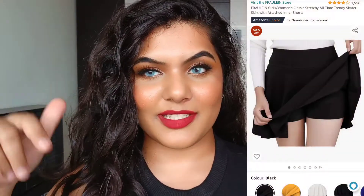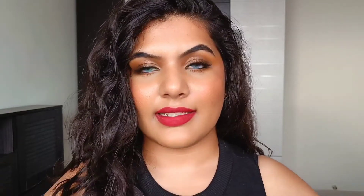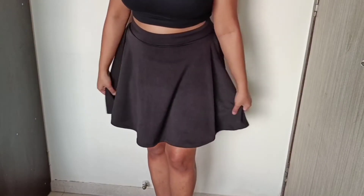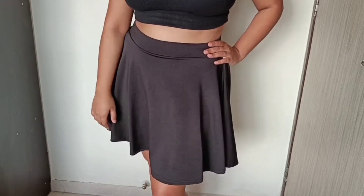Next up is another mini skirt I'm currently wearing — I'll put some clips in so you can see it. This is the Frolens Women's Stretchy Skater Skirt in black. I got it for 499 rupees. It's available in lots of colors and sizes up to XXL. The material is thick but quite stretchable, and XL fits me perfectly. The length comes above my knee and the waistband is quite broad. Unlike the previous skirt, this one has no zip or button — since it's stretchable, you can easily wear and remove it.